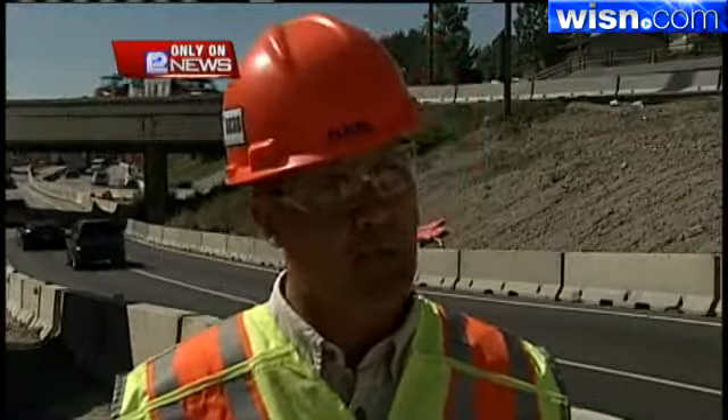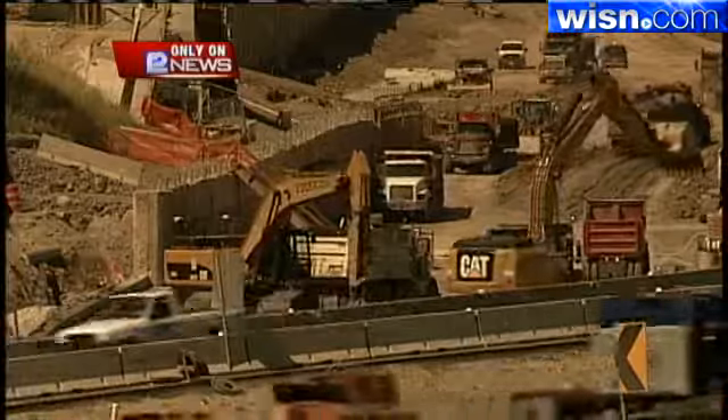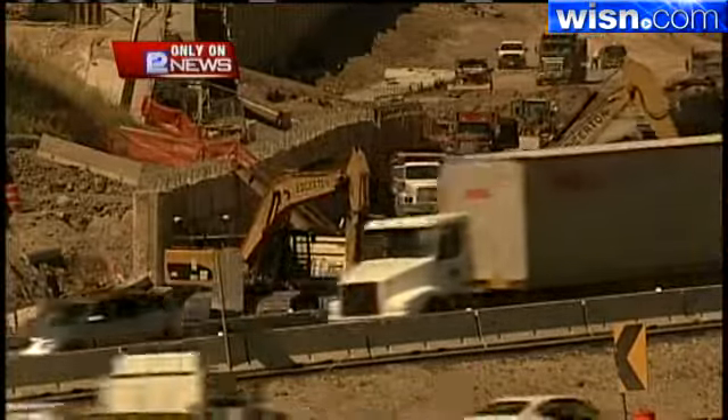We're moving about 1.7 million yards of dirt. A lot of that work is underway right now. This is the most intensive time of the project, and it's going to continue for the next three to four months. You're going to see a whole lot of activity.